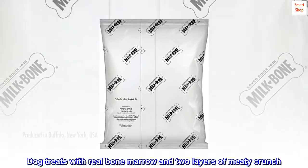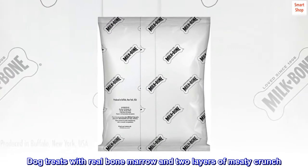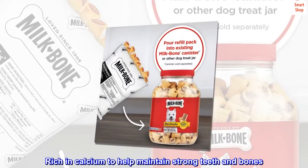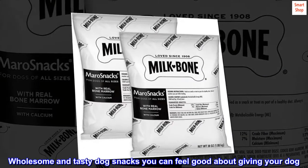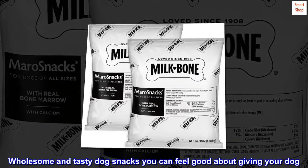Dog treats with real bone marrow and two layers of meaty crunch. Rich in calcium to help maintain strong teeth and bones. Wholesome and tasty dog snacks you can feel good about giving your dog.